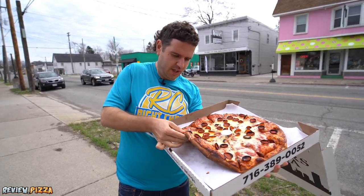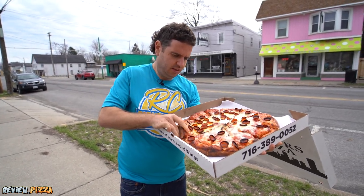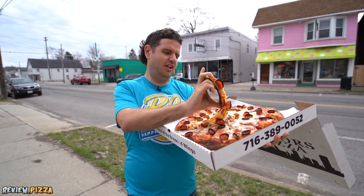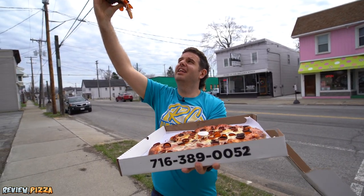I'm going to try and grab this one right here. Need a little help on the cut. Got some nice color underneath — looking a little dark, but I like that.